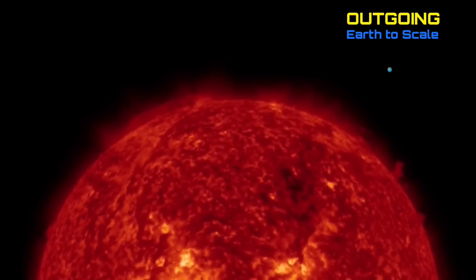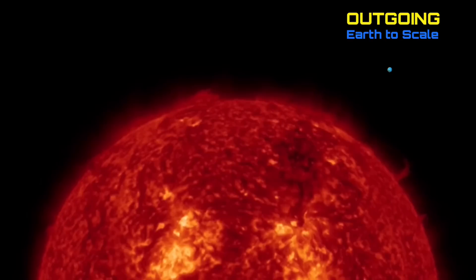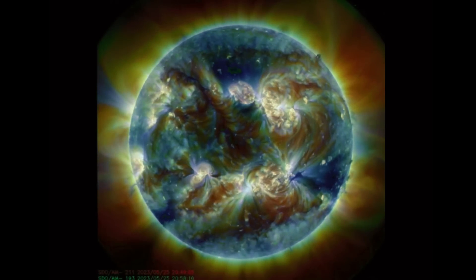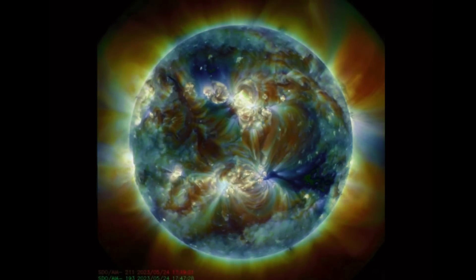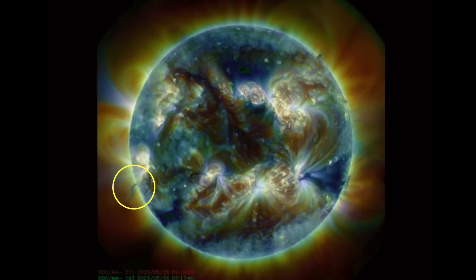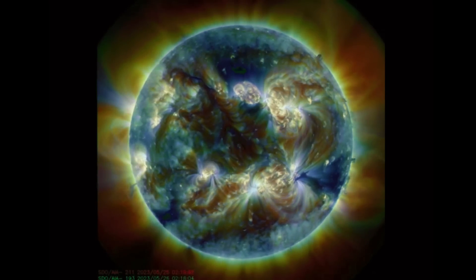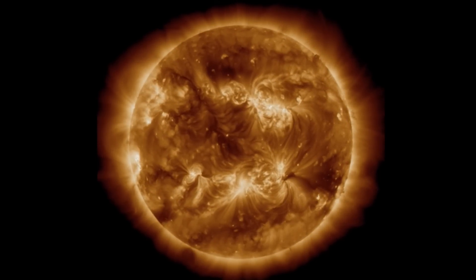Looking at the last 48 hours outgoing, we did have a CME takeoff from the western limb — a plasma filament eruption creating a coronal mass ejection. Having a look at multi-spectrum, this is the last 48 hours of imagery. Notable plasma filaments stretching across southwestern regions, and we have 7 earth-facing sunspots right now.